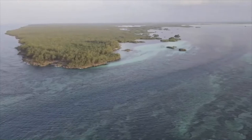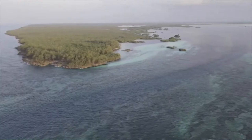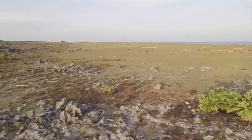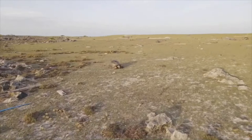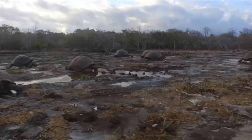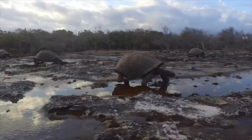Despite its size, Aldabra has been relatively left alone by humans for most of its history, which means many unique and special species have actually survived and thrived here. This includes perhaps the most emblematic species found on Aldabra — the Aldabran giant tortoise, which is the last remaining giant tortoise in the Indian Ocean. All the rest have gone extinct unfortunately. We have over 100,000 on the atoll and it's the largest population of giant tortoises anywhere in the world.